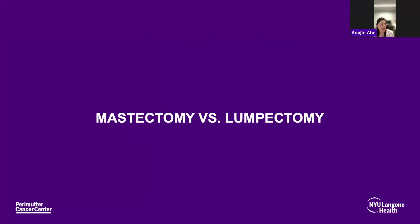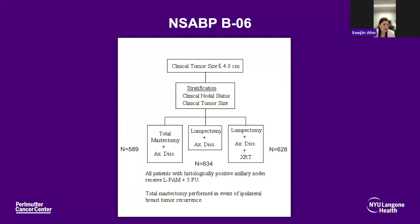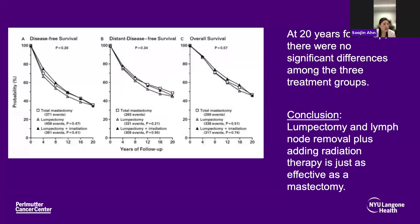Next came the NSABP B06 trial, comparing mastectomy versus lumpectomy or breast conserving surgery. All patients underwent full axillary lymph node dissection. Patients were randomized to total mastectomy, lumpectomy, or lumpectomy with radiation. At 20 years of follow-up, there was no significant difference among the three treatment groups. This trial showed that lumpectomy with lymph node removal plus radiation is just as effective as mastectomy, and allowed breast surgeons to offer the choice of breast conserving treatment versus mastectomy.